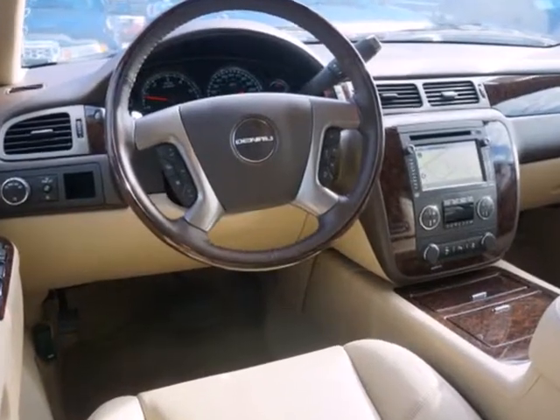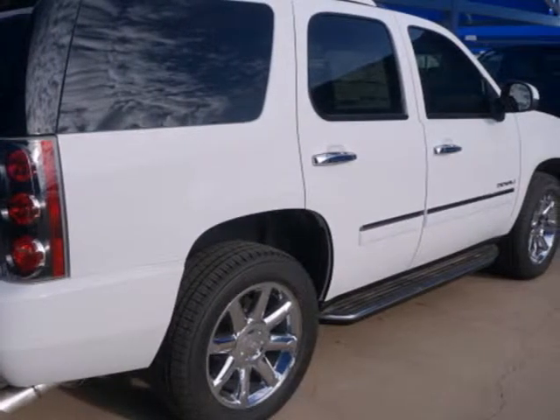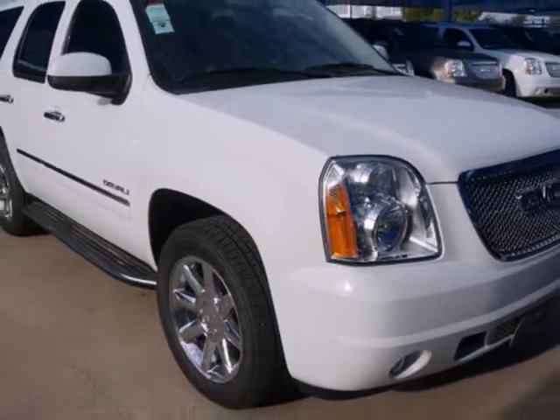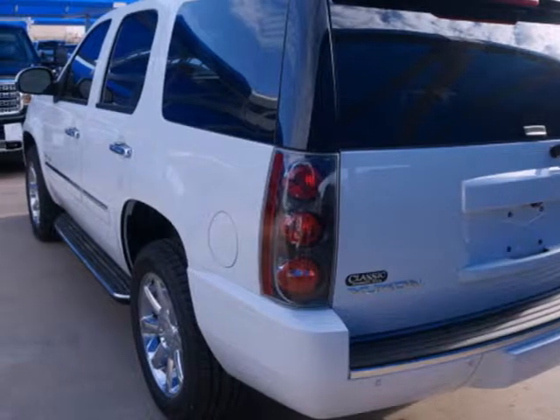It's loaded with convenient features including a power liftgate, adjustable pedals, and a garage door transmitter. This strong Yukon also provides the comfort of heated and ventilated front seats. Bring the family in for a test drive of this roomy Yukon Denali today.